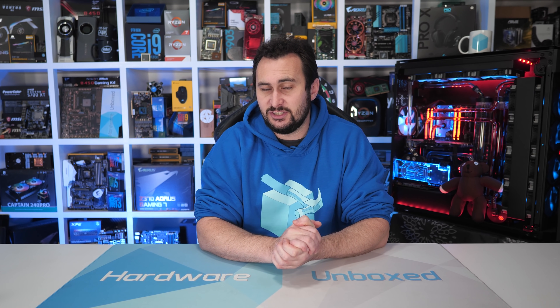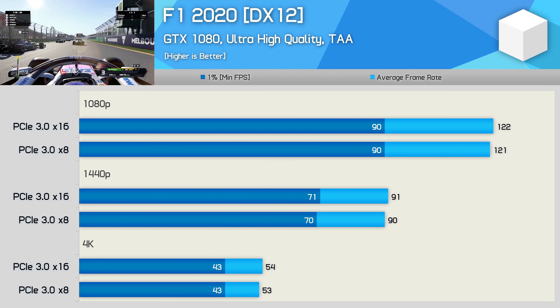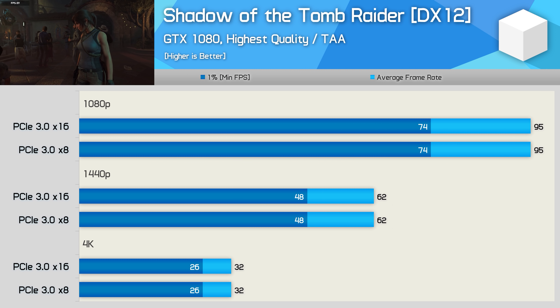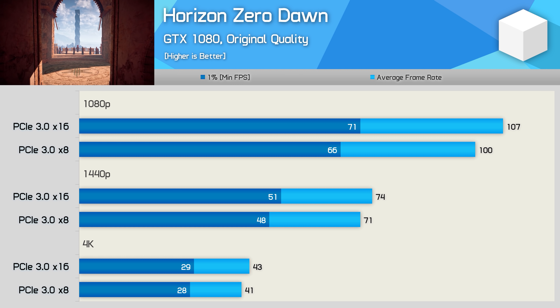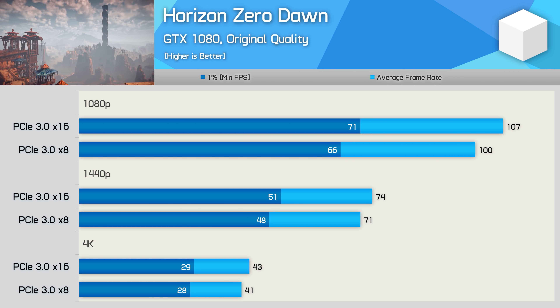About four years ago I looked at how PCIe Express bandwidth influences performance with the GTX 1070, GTX 1080, and Titan X. For the most part I saw little to no difference between PCIe 3.0 x16 and x8, though the testing was limited. I retested the GTX 1080 in four modern games on our Core i9-10900K test system, and found no difference between the two PCIe modes in F1 2020, Death Stranding, and Shadow of the Tomb Raider. However, quite surprisingly, I did find a difference in Horizon Zero Dawn, where x16 was up to 7% faster at 1080p and 4% faster at 1440p.